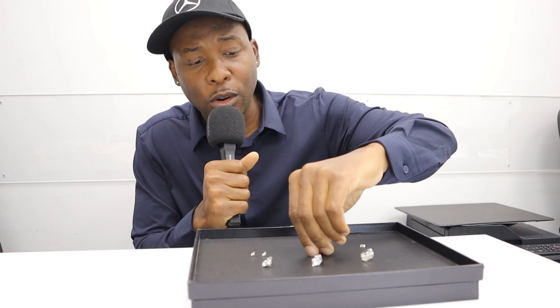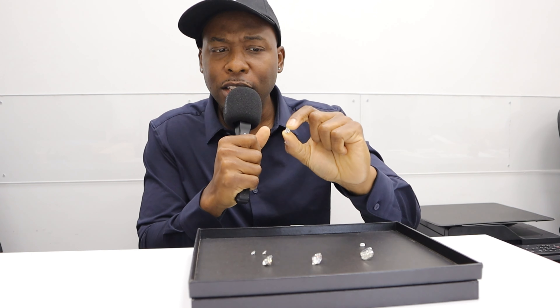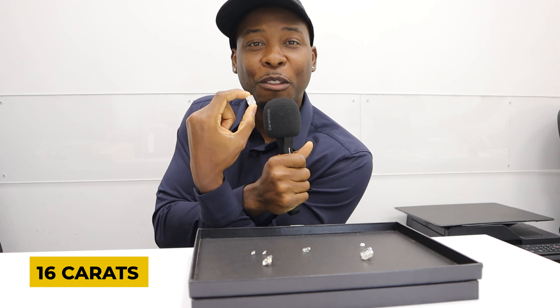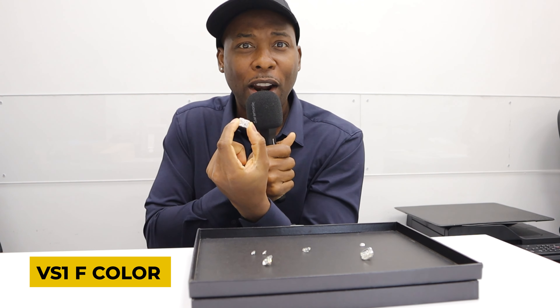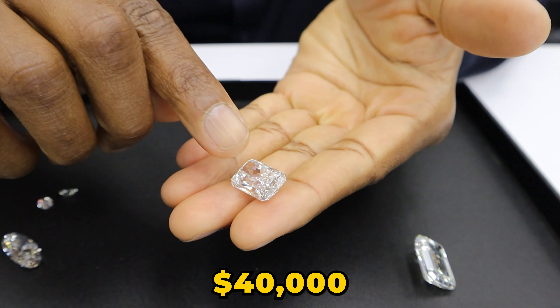Next we have a radiant. Radiants are my favorite because they have more facets and you get more angles of light — great for brilliance. These diamonds are so big I don't even need tweezers. This is a 2-carat diamond for comparison — 2 carats are still big, but this right here is 16 carats of lab diamonds, VS1, F color. The color is just amazing.